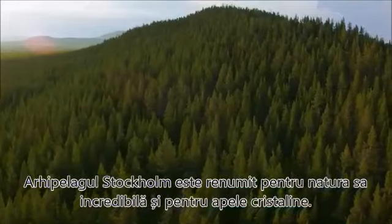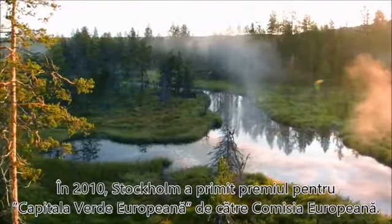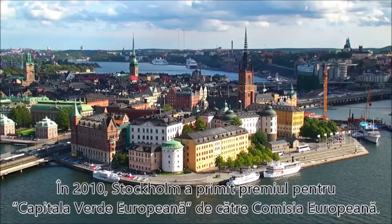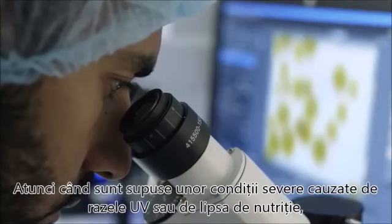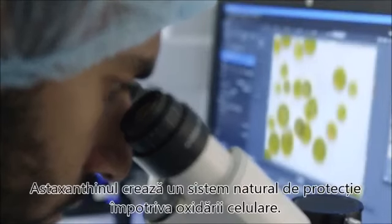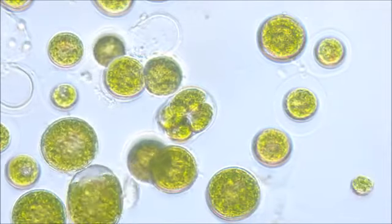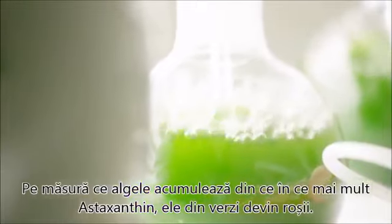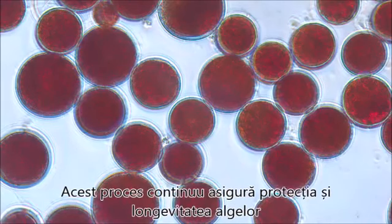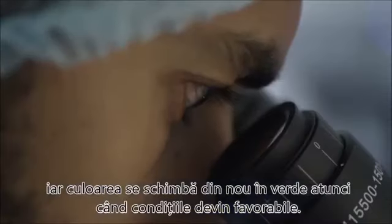Stockholm's archipelago is known for its beautiful nature and clean waters. In 2010, Stockholm received the European Green Capital Award from the EU Commission. The algae are green in nature. When subjected to severe conditions caused by UV rays from the sun or lack of nutrition, astaxanthin creates a natural defense system against cell oxidation. As the green algae accumulate more and more astaxanthin, they turn from green to red. This ongoing process secures the survival and longevity of the algae, and reverses once the conditions are favorable again.